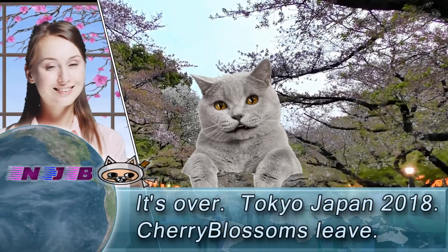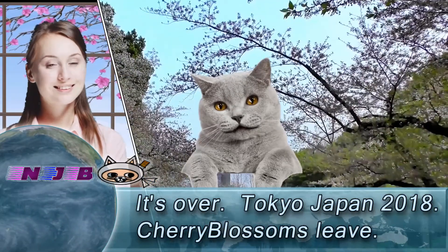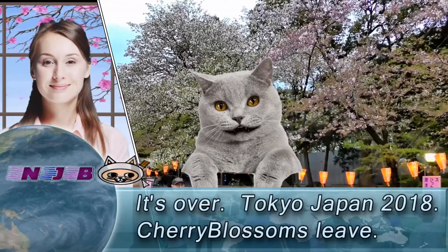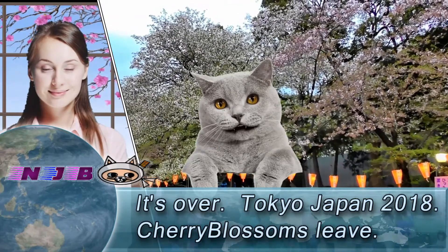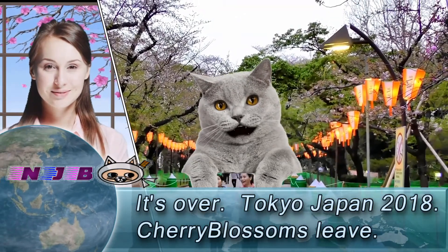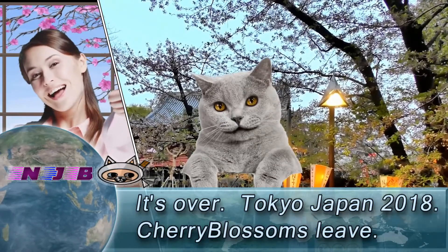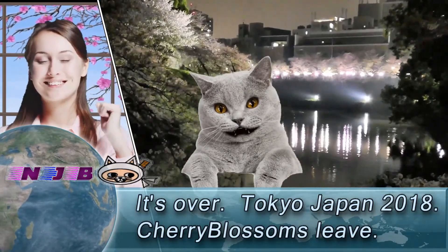Unfortunately, famed spots such as Ueno and Chidorigafuchi are all over. I visited famed spots to confirm the status of blooming on April 2nd, around 5pm and 9pm. I am going to show you three options — change your plan, please. Let's get started.